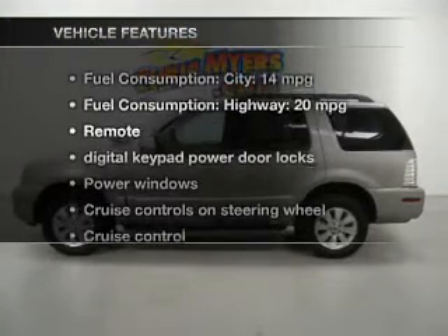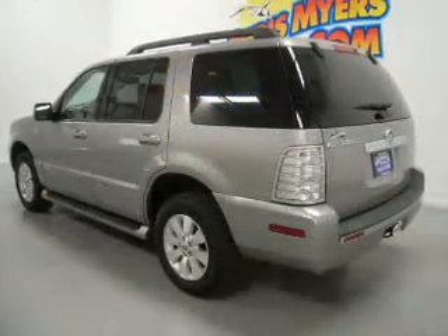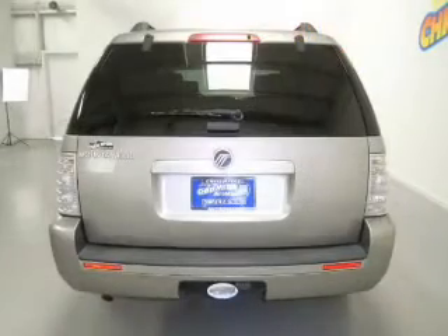And with these notable features, you won't want to miss out on the opportunity to own this amazing ride. Keyless entry, leather seats, power door locks, power windows, cruise control, an AM-FM stereo with a CD player, and satellite radio.